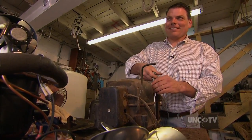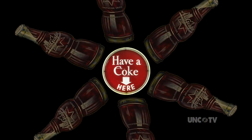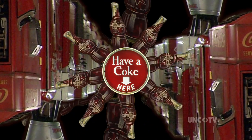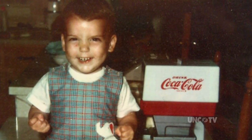What if you got up one morning and your dream had come true? What if your dream was to own one of every soda vending machine ever made? Then you'd be Alan Huffman, this little boy, who is living his dream today.